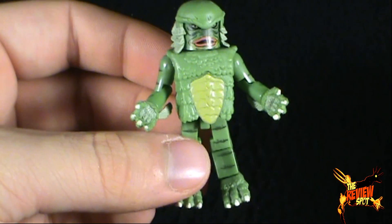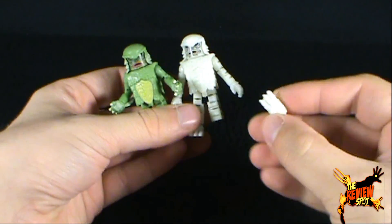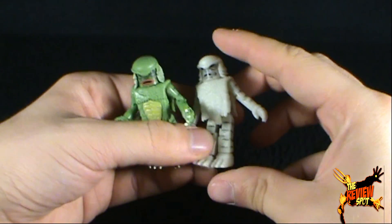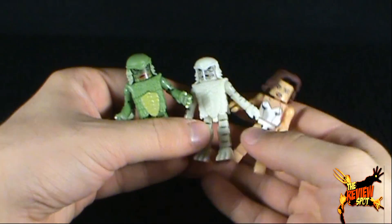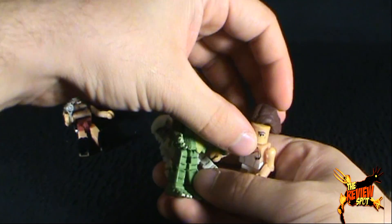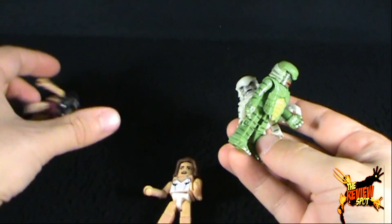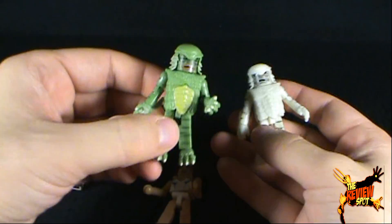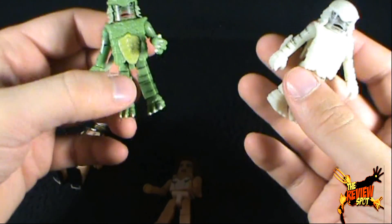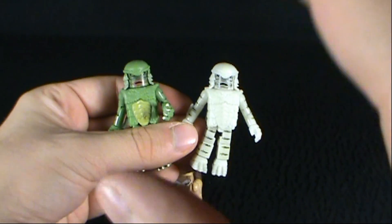There you have it, my friends — today's spooky spot. We had a look at the four Minimates that make up this set: Kay Lawrence, Dr. Reed, and the two Creatures. Thanks for watching as you always do, guys. Certainly stick around — more spooky spots are heading your way. And as always, I'll see you next time.